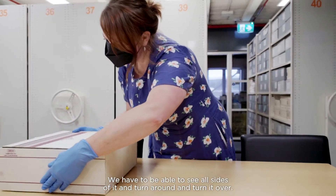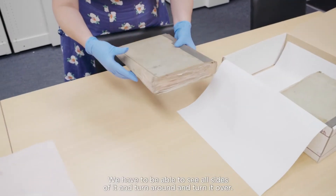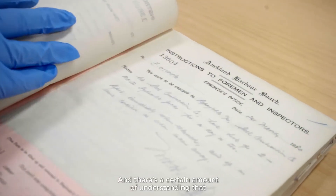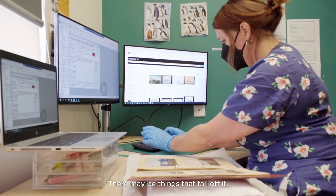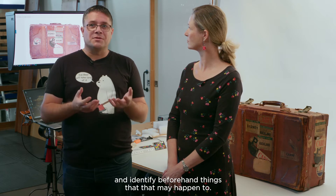And then to photograph it, we have to be able to see all sides of it and turn it around and turn it over. It is done with the utmost care, and there's an understanding that there may be a small amount of damage to the object — things that fall off it — but that's where we work with the records team and the collections team and identify beforehand things that may happen.